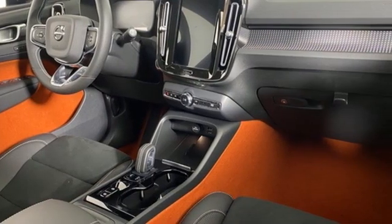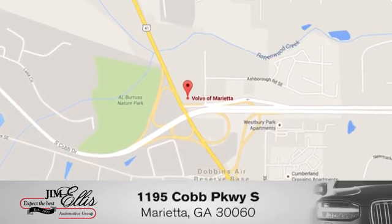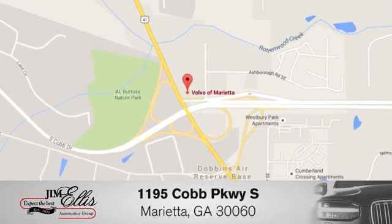You need to drive it to believe it. See it for yourself today. At family-owned Volvo of Marietta, things are different. We're conveniently located near Dobbins Air Force Base on Cobb Parkway.